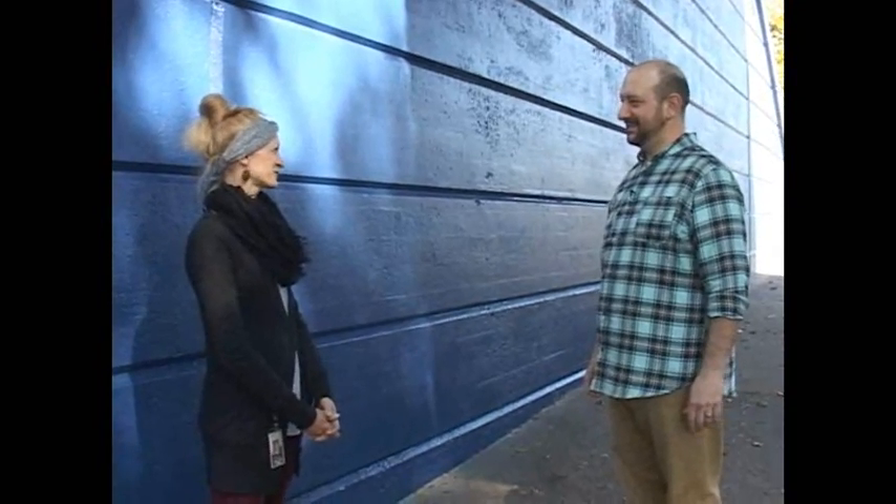Well, thank you so much for meeting with me and sharing about your project. I look forward to seeing it completed. Me too. Thank you.